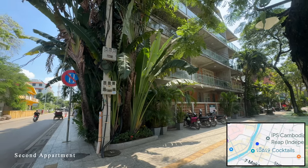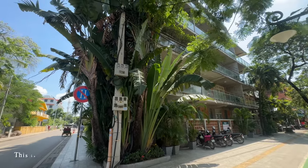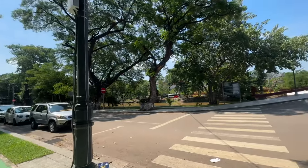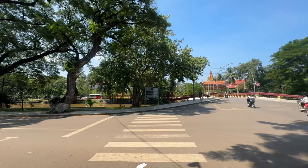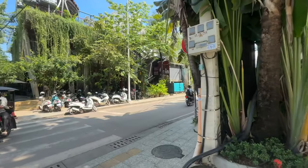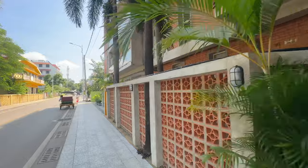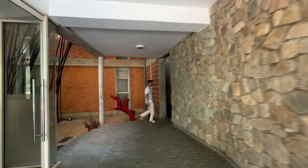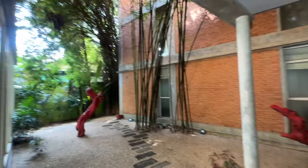So this is the second apartment building that we are coming to look at. This one is $550 per month, but it is literally overlooking the riverside — how amazing is that? Fantastic location. This apartment is on the second floor and there's a working lift. It's getting better and better.